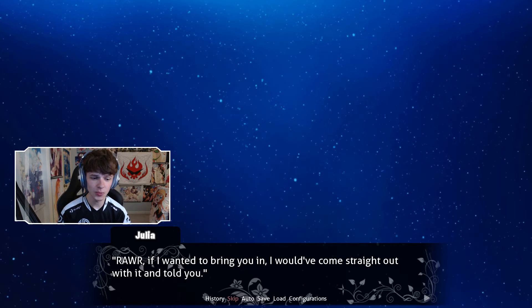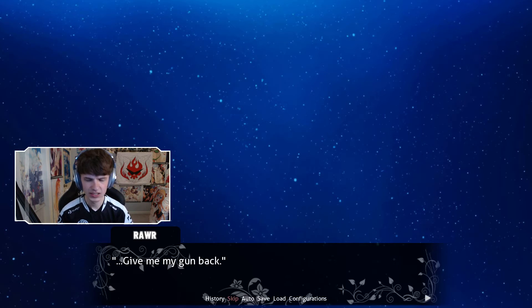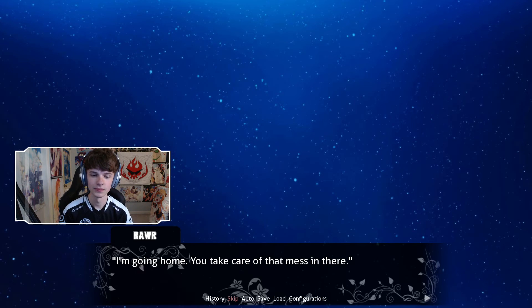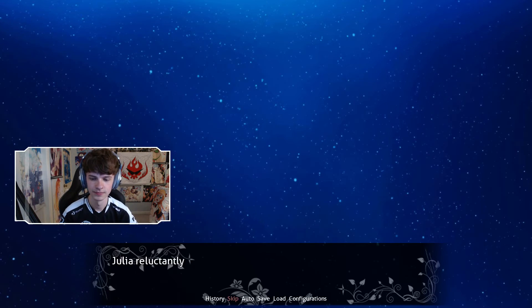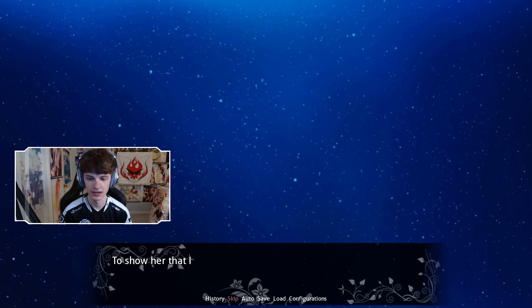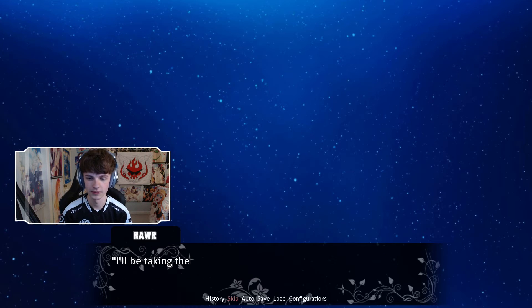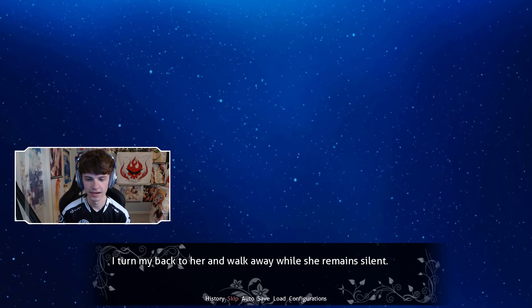'If I wanted to bring you in, I would have just came straight out with it and told you.' 'Give me my gun back. I'm going home. You take care of the mess in there.' Julia reluctantly nods and walks to her car. After retrieving my gun from the center console, she places the firearm in my hand. To show her I won't harm her, I release the magazine and pull the slide back, emptying the round. 'We're taking the bus home. You have fun here.' I turn my back on her and walk away while she remains silent.